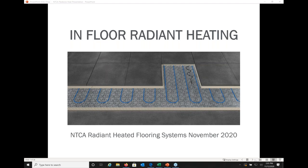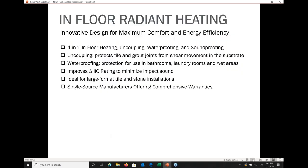Thank you. Welcome everybody, and thank you for attending today's webinar on in-floor radiant heating. The presentation should take between 30 and 40 minutes, and then we can open it up for questions at the end. With today's in-floor radiant heating, when you're using the mats, it's basically like a four-in-one heating system. You have more than just the radiant heat — you also have the membrane with uncoupling technology, waterproofing, and a degree of soundproofing.